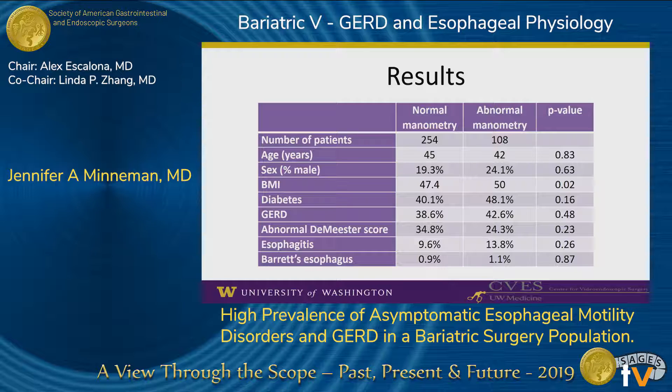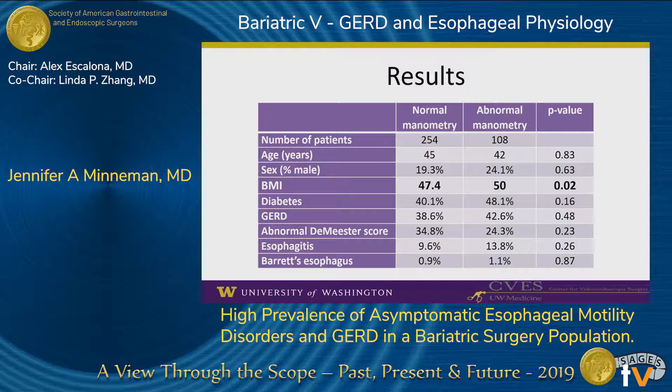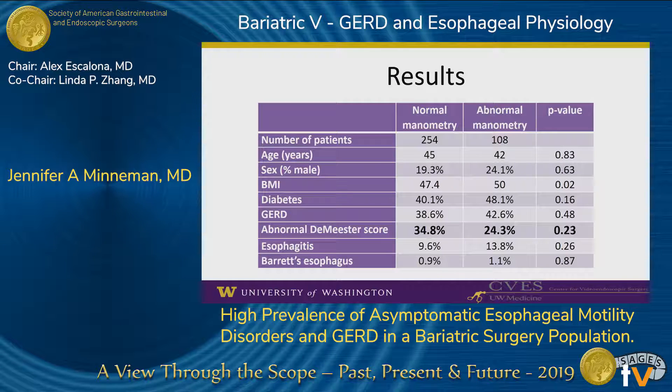29.8% of our patients had abnormal manometry. Other than patients with abnormal manometry having a slightly higher BMI, there were no differences between the groups. 32.9% of patients in the entire cohort had an abnormal DeMeester score on 24-hour pH testing, but there was no difference between patients with normal versus abnormal manometry. Barrett's esophagus was present in about 1% of this preoperative cohort, which is similar to prior studies of Barrett's in preoperative bariatric patients.